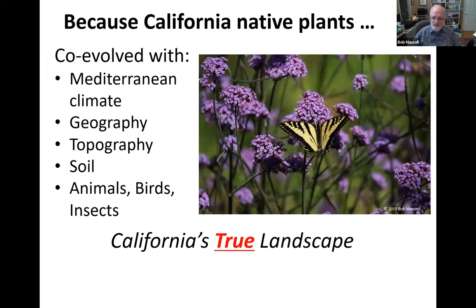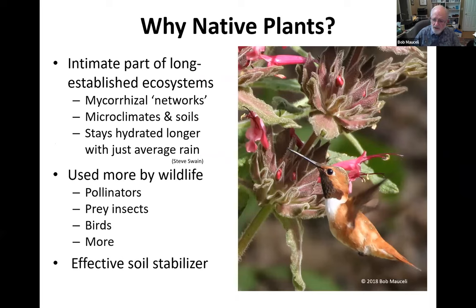Native plants have grown up with everything else in Marin County. They've co-evolved with our Mediterranean climate, our geography, our topography, our soil, and all the animals, birds, and insects here. They're an integral part of California's true landscape. Native plants have been deeply associated parts of long-established local natural ecosystems for tens of thousands of years. Natives may just fit in and perform better than non-natives. They are better associated with an ecosystem's microclimate, soils, and mycorrhizal subterranean networks. This close association may also be the reason that native plants normally stay hydrated longer on just average amounts of rain or irrigation water.